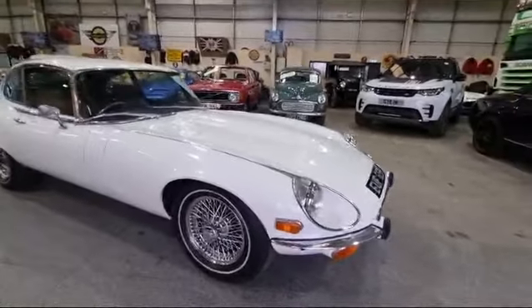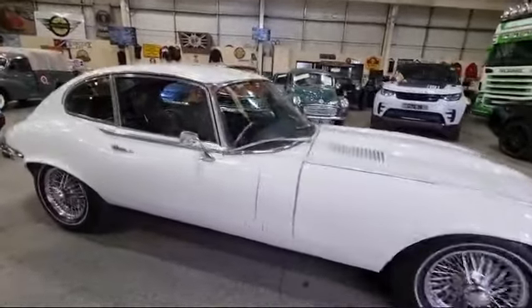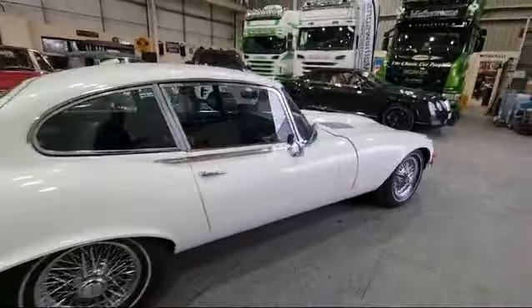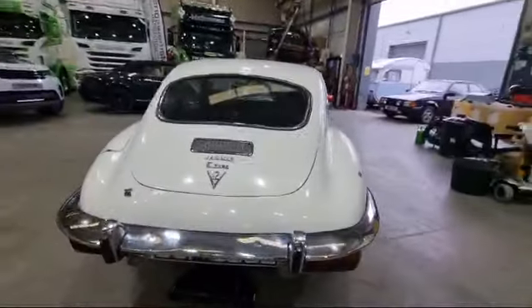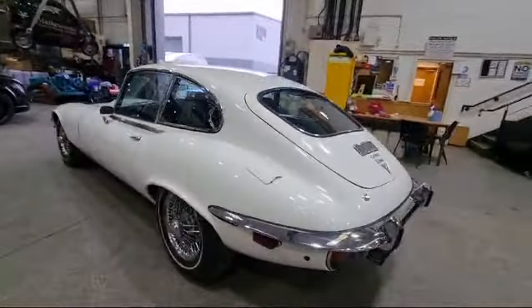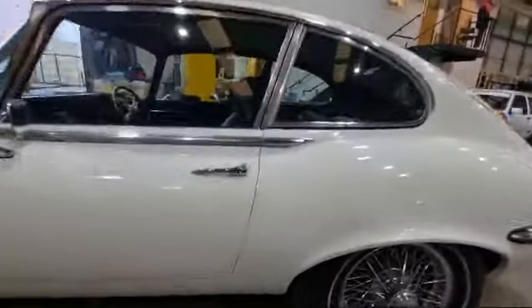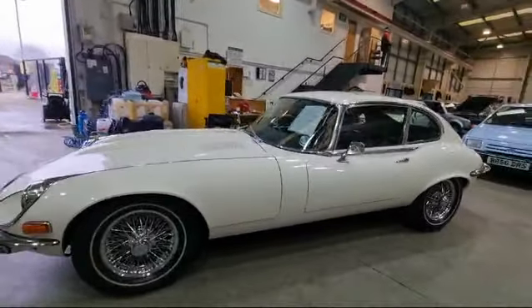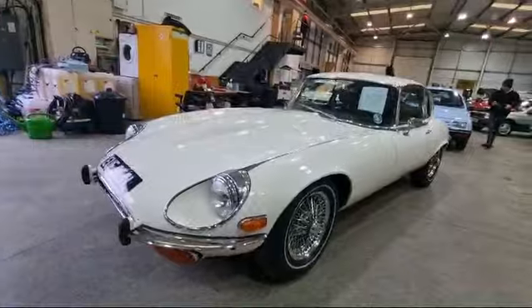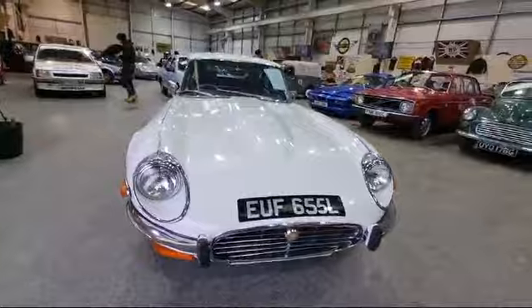Right then ladies and gentlemen, here we go — Jaguar E-Type, just arrived. Looks a nice bright example. Not pristine, don't run away with that idea, but it is nice, it is smart, it is tidy, and more importantly it appears to be very usable. A couple of little paint imperfections around it, a bit of bubbling down here — hasn't broken the paint yet. Sometimes, let's be honest, you're nervous enough parking an E-Type and leaving it, so at least if it's not pristine you're not quite so bothered.